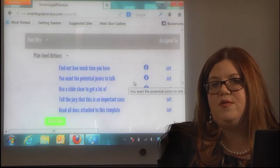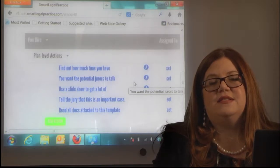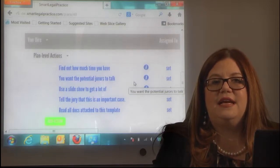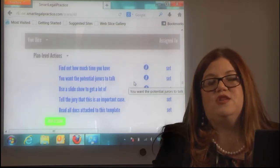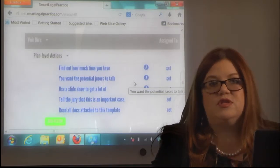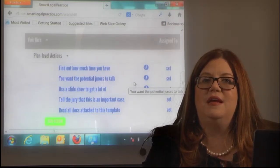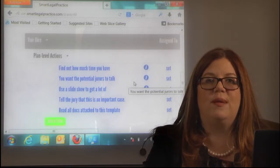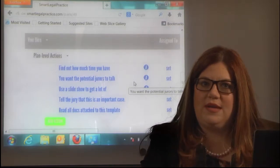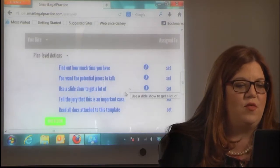I like to use a slideshow during the Voir Dire, and we've attached a sample of that. The slideshow would typically have questions relevant to your case, with a scale from strongly disagree to strongly agree. You can assign a number to each position, then quickly go through the first 12 to 24 people and ask what number they are on that slide — it gets a lot of information quickly.